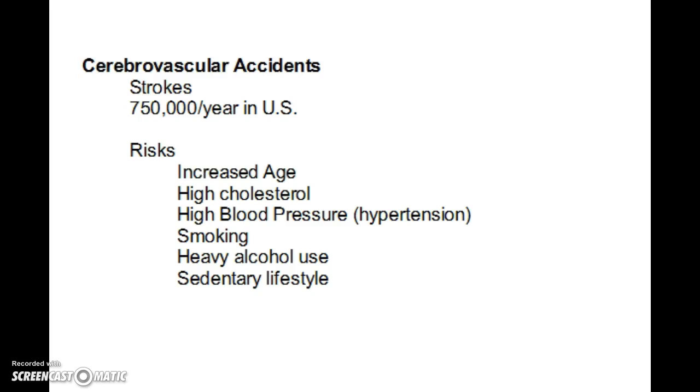A few of the risk factors that you may already be aware of are increased age, high cholesterol — because cholesterol is going to lay down plaques that can potentially lead to more clots — and high blood pressure or hypertension, which is going to put stress and strain on the blood vessels and they may in fact break. Smoking is also a risk factor; it is not good for your brain and certainly not good for your blood vessels.